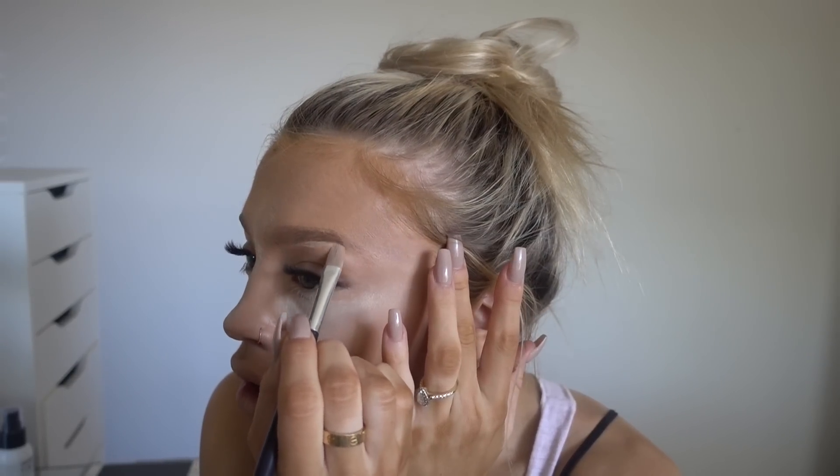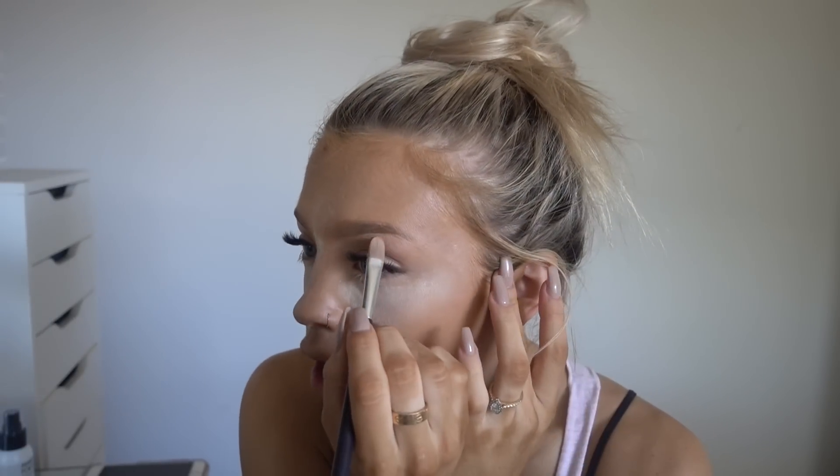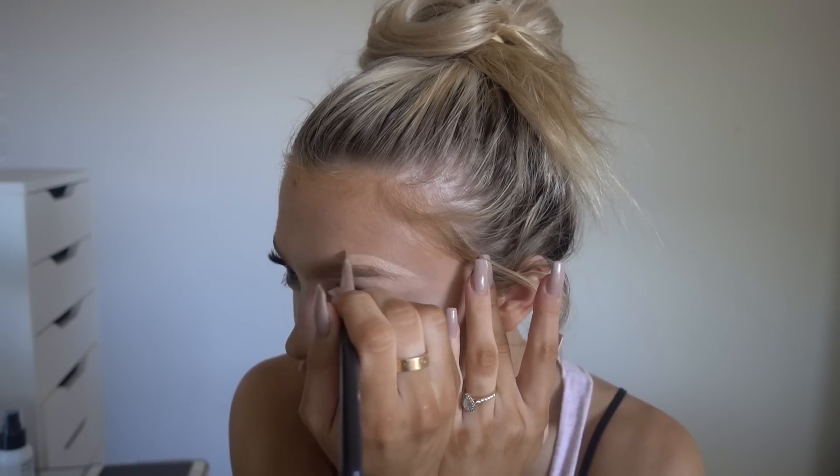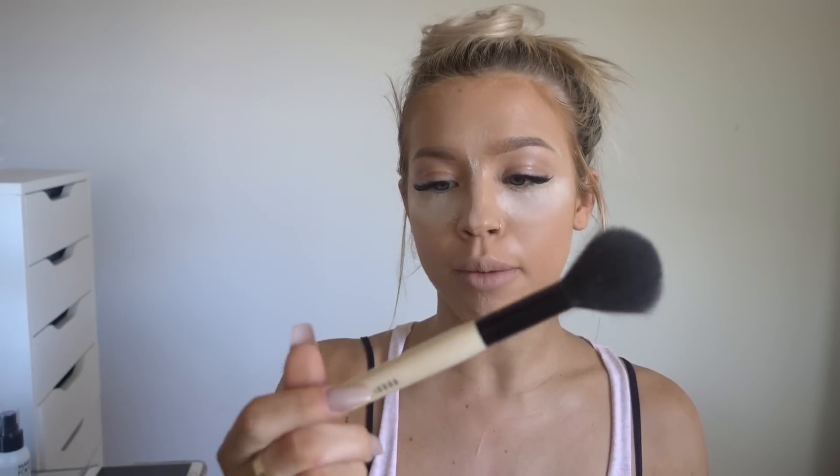Then I use concealer to just fix my brows a little bit. I actually really need to pluck my eyebrows at the moment, but nobody's got time for that. Now I'm just going to use my Bobbi Brown sheer powder brush to get rid of any excess.